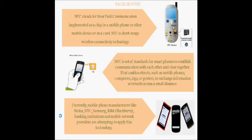NFC stands for Near-Field Communication. Implemented as a chip in a mobile phone or other mobile device, or in a card, NFC is a short-range wireless connectivity technology. Near-field communication is a set of standards for smartphones to establish communication with each other when in close proximity, enabling objects such as mobile phones, computers, tags, or posters to exchange information. Mobile phones like Nokia, HTC, Samsung, Blackberry, and mobile network providers apply this technology.